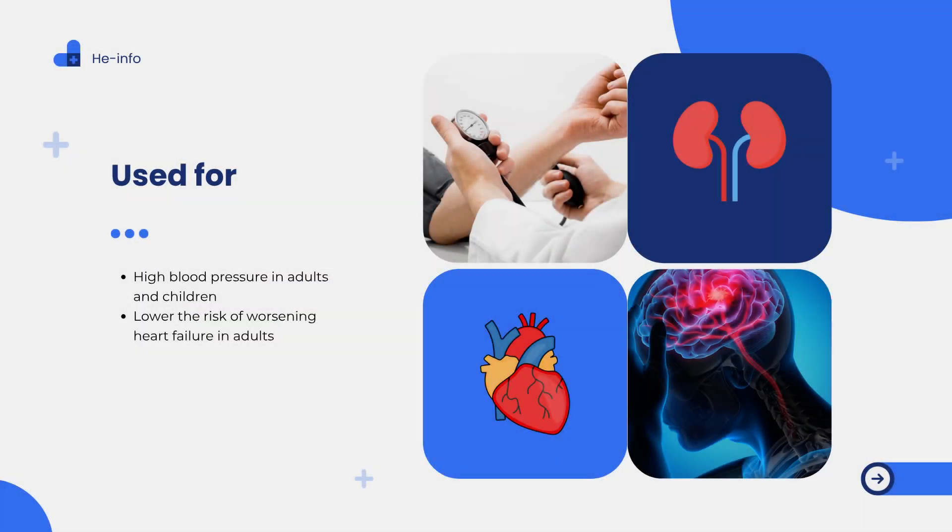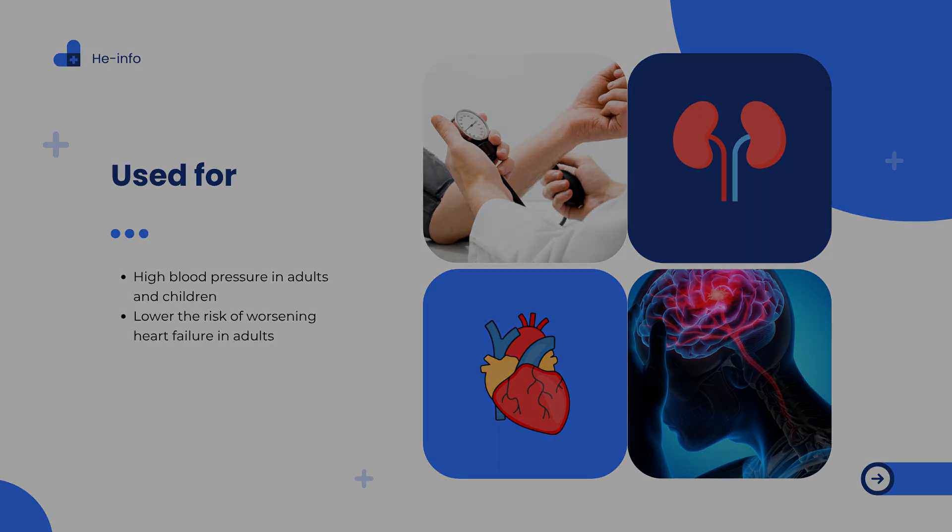What is Candesartan, Atacand, used for? Treatment of high blood pressure in adults and children, and prevention of worsening heart failure in adults. By managing blood pressure effectively, Candesartan can protect your heart, kidneys, and blood vessels from long-term damage.